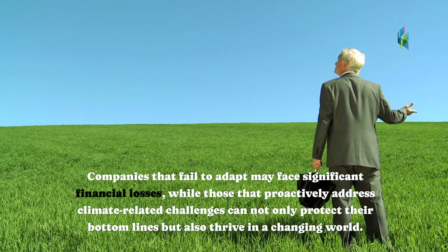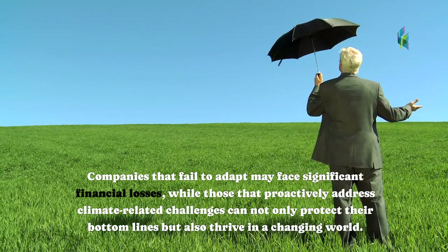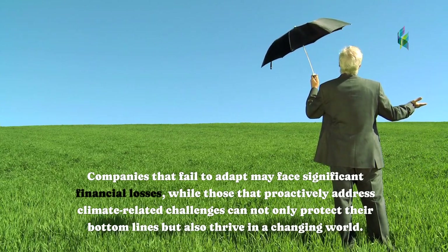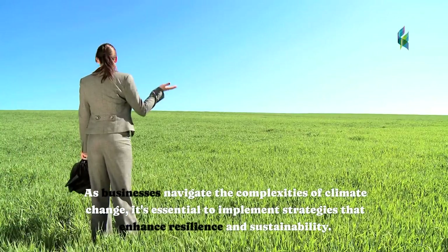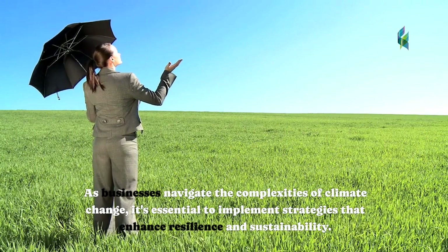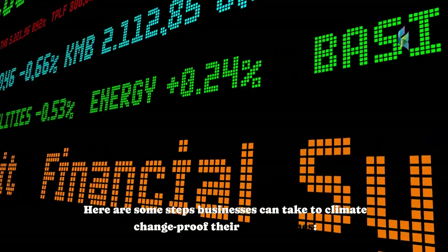Companies that fail to adapt may face significant financial losses, while those that proactively address climate-related challenges can not only protect their bottom lines, but also thrive in a changing world. As businesses navigate the complexities of climate change, it's essential to implement strategies that enhance resilience and sustainability. Here are some steps businesses can take to climate change-proof their bottom lines.